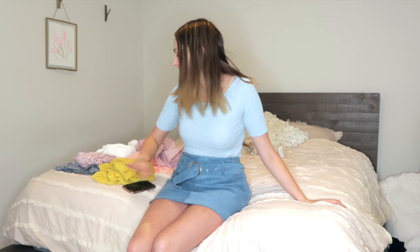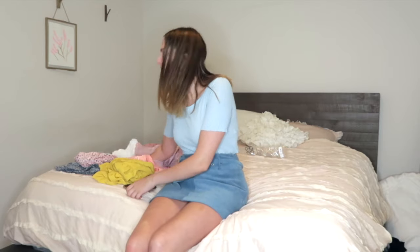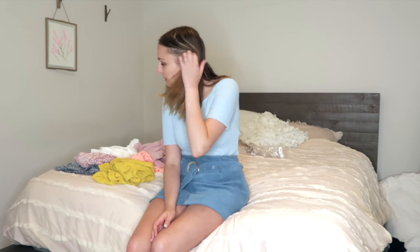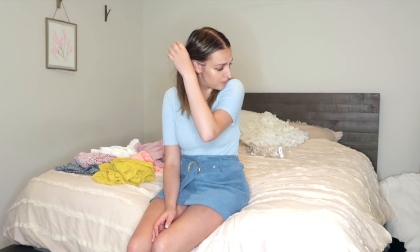What's up guys, welcome to another video! In this video I am redoing a Shein haul. As you can see, I got quite a lot of items and I definitely have mixed feelings about them — some good, some promising, some bad. Let's get into it.